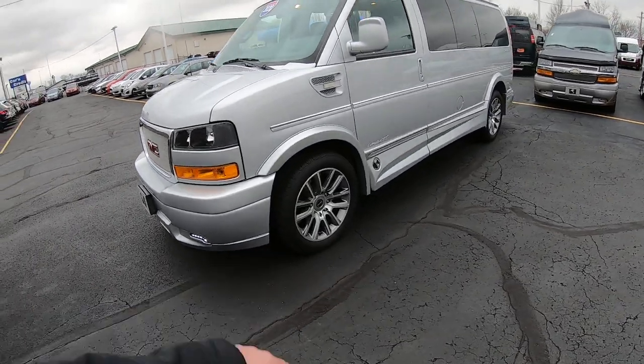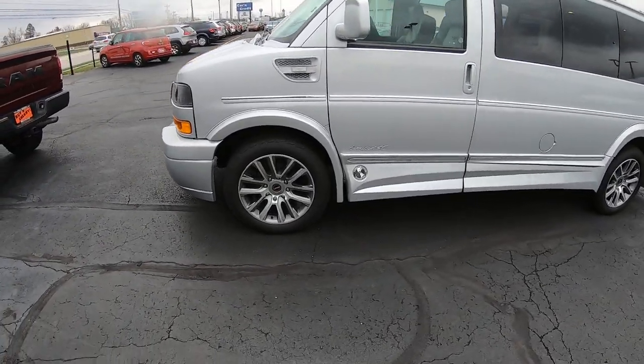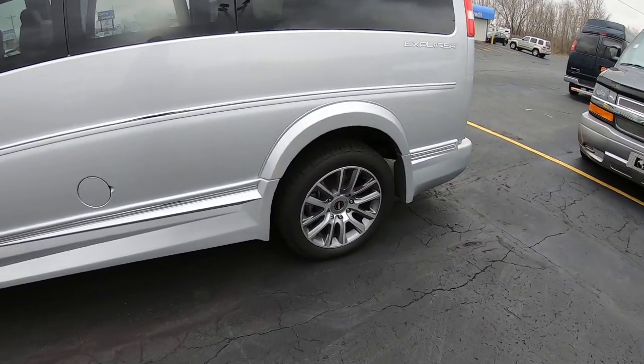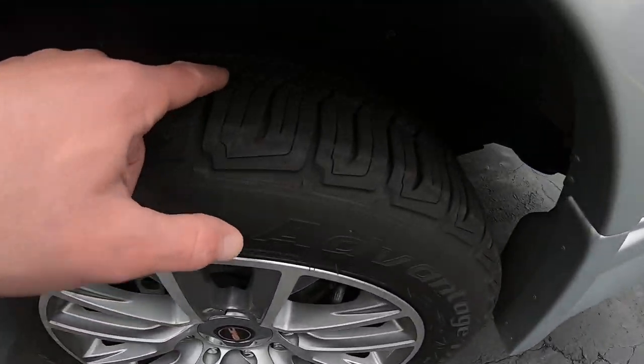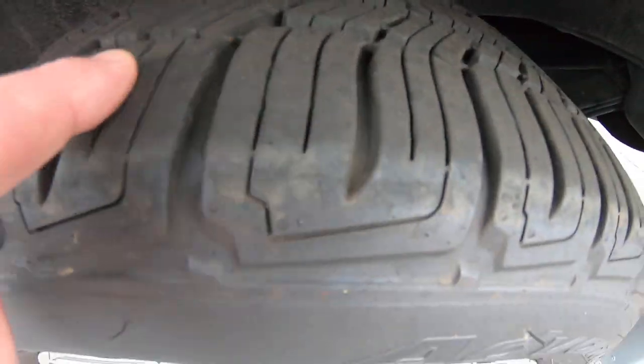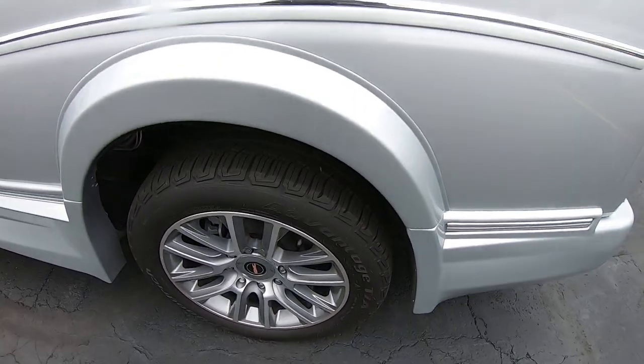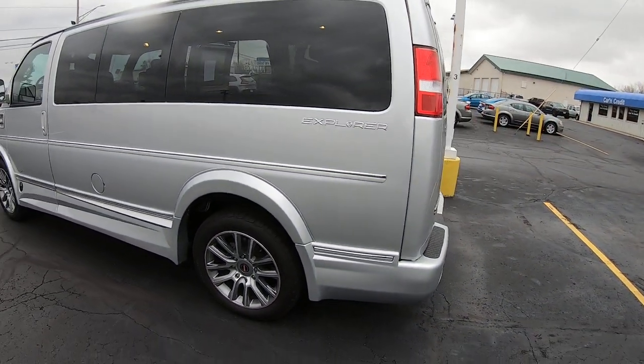Love the silver color and the 20-inch GMC alloy wheels on this. Tires are in really good shape all the way around — probably less than 5,000 miles on them. You can still see the little nipples on the tires all the way around, so you're definitely not going to have to do anything with that for a while.